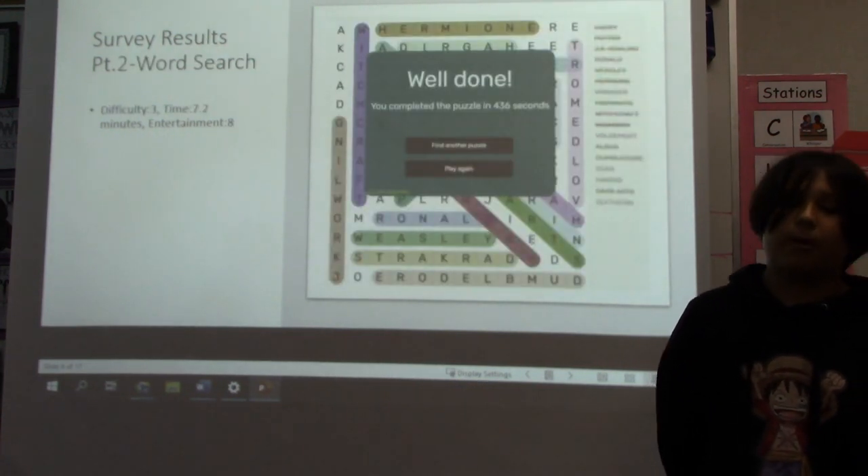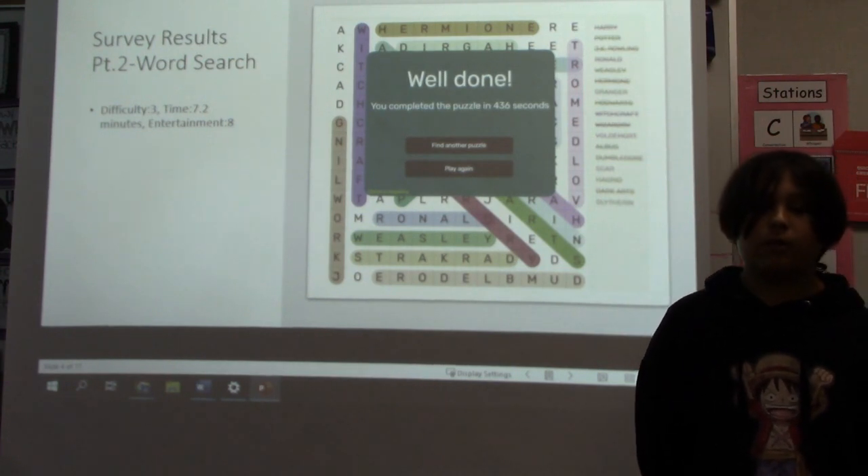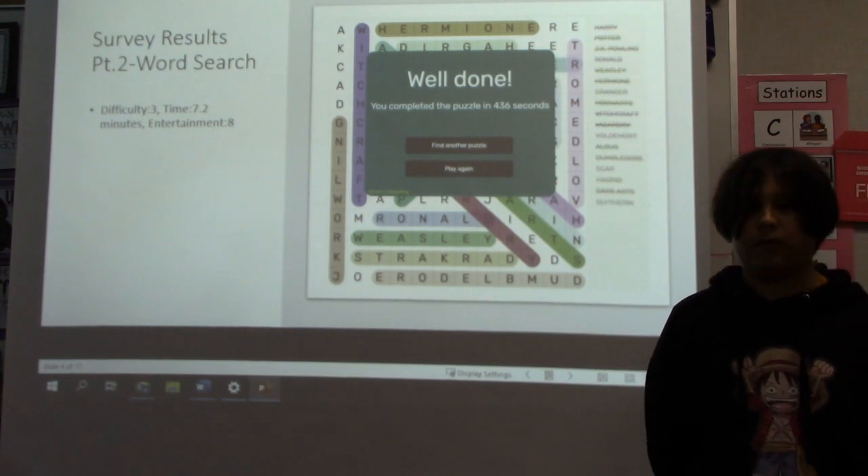Survey results, part two: word search. Difficulty: three out of ten. Time: seven point two minutes. Entertainment: eight out of ten.